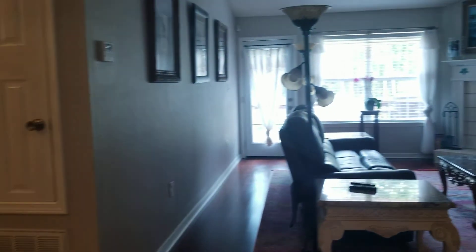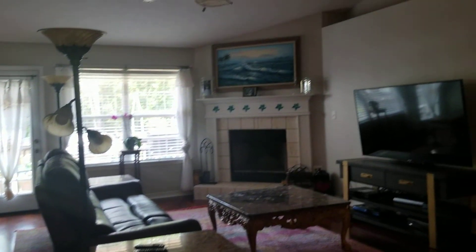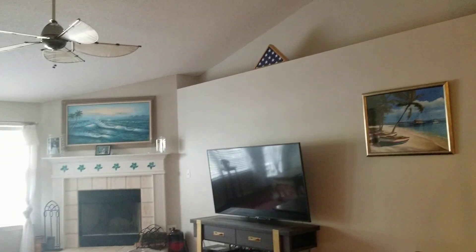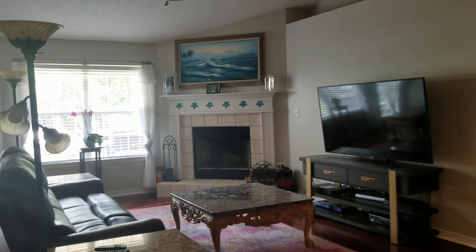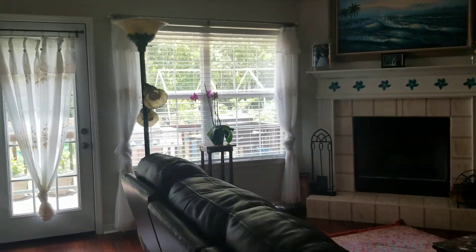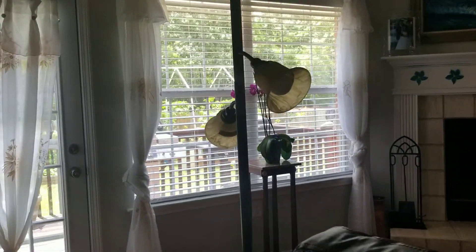Into the living room, we have vaulted ceilings in here, which gives a nice spacious feel — that's a pretty popular feature around here. There's a wood-burning fireplace over there in the corner and hardwood floors in the living room as well.